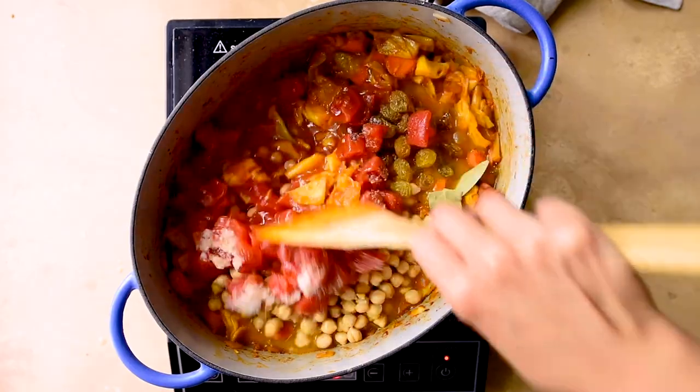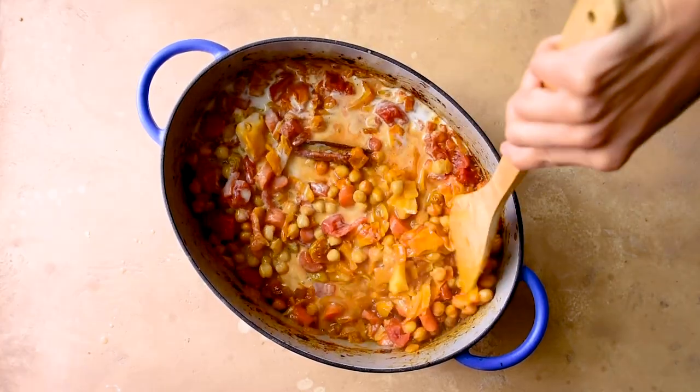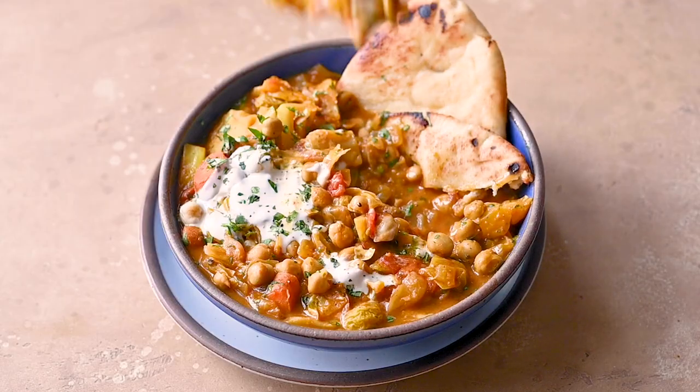First and foremost, preserved lemons are most commonly associated with North African cooking — your Moroccan cuisine, your Tunisian cuisine — and they're often used to add salt, brightness, and a depth of flavor to tagines, soups, and stews.